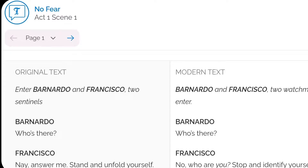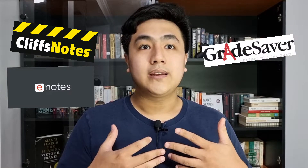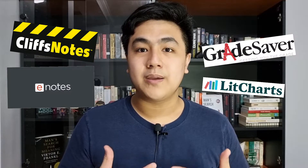In fact, you don't even have to buy the book itself because SparkNotes also provides the original text. And there are still many others like CliffsNotes, eNotes, GradeSaver, and LitCharts, which is one of my personal favorites.